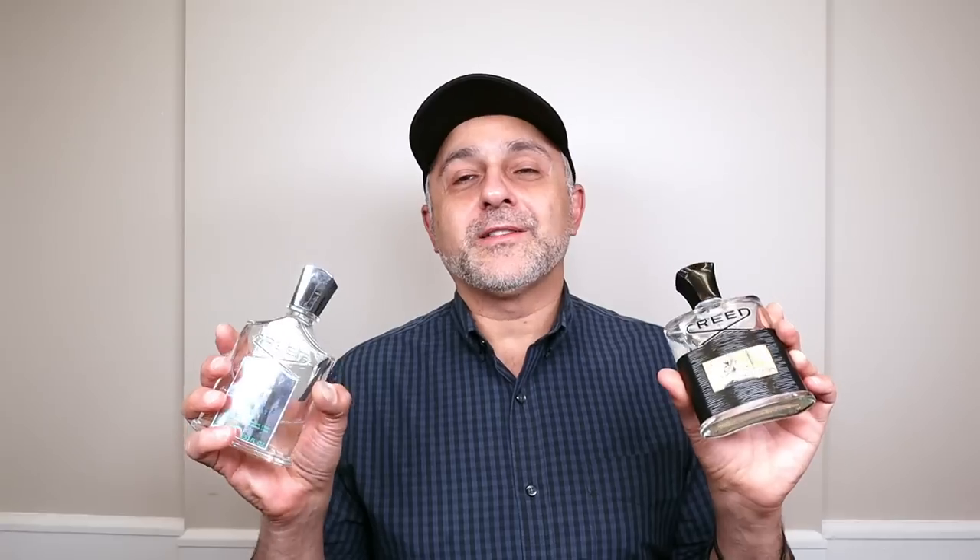These two — Aventus and Virgin Island Water — are pretty awesome together. Try them if you have both. Sometimes you don't want Aventus on its own and sometimes you don't want Virgin Island Water on its own, but the two together is like sipping a piña colada on a tropical island vacation.